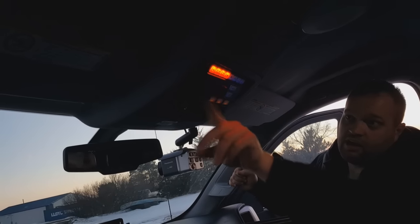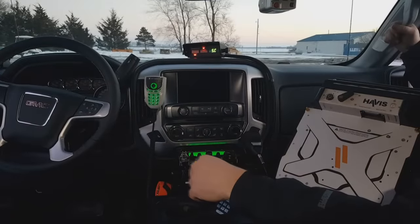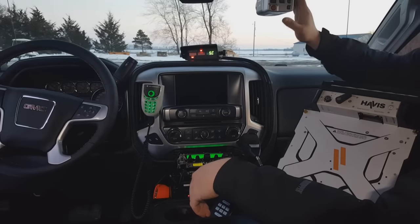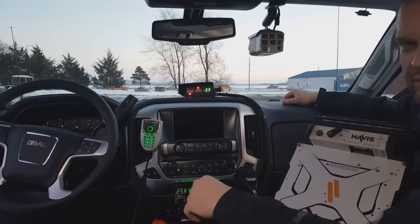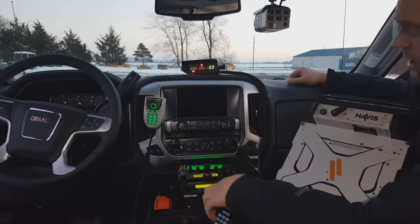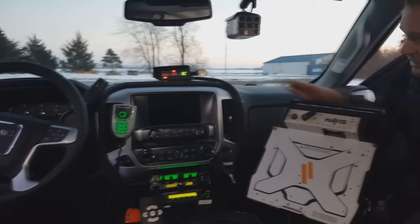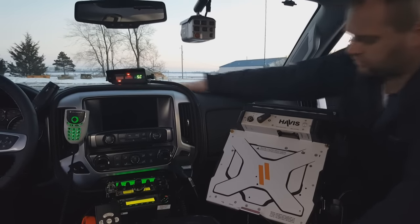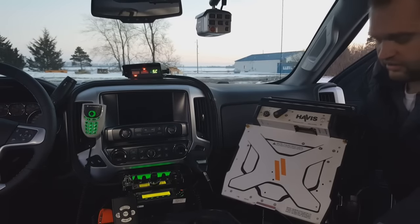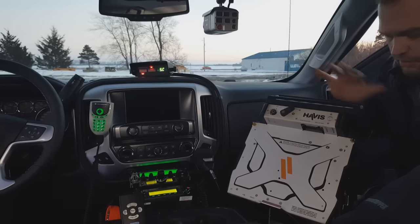We have all of our lighting controls up there in lieu of having it down here where it's just not as easy for the officer. Some of the other cool things we did: magnetic mic, a Panasonic Arbitrator 360 high-definition camera system tied into the laptop — that's why you just see the docking station here. It also has a Stalker radar. We custom mounted the printer here. On their old squad car, they actually had it up on the dash, which was a little bit of a safety concern. So we custom mounted this to the back of the docking station, which worked out really nice.